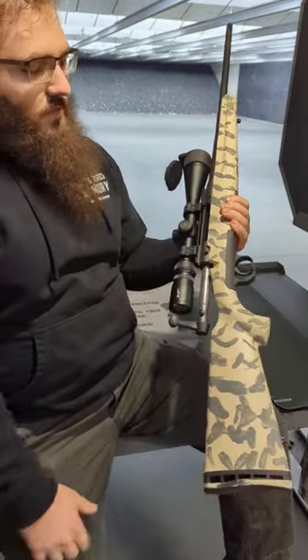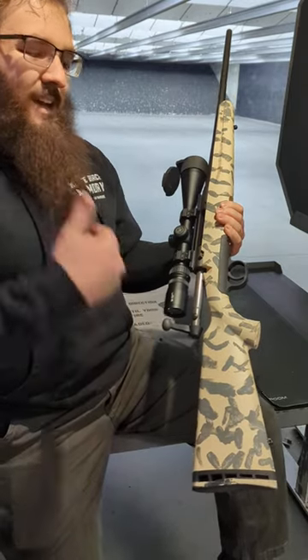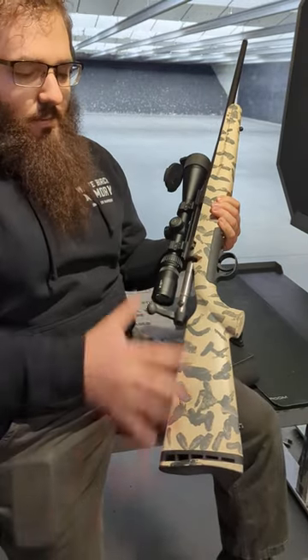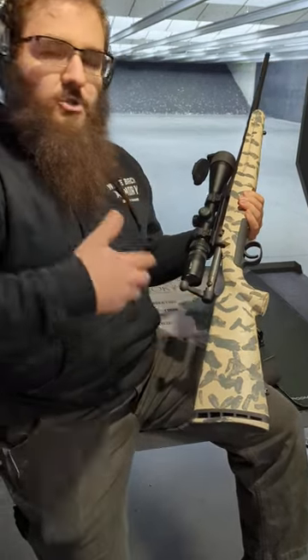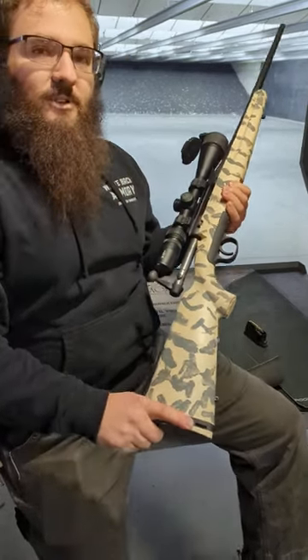The previous owner of this firearm that traded into us did this custom paint job himself. I personally think it'll look great breaking up the pattern of the rifle out here in New Hampshire in the winter. This is a great platform for a beginner precision shooter, long range shooter, or someone looking for their next hunting rifle.